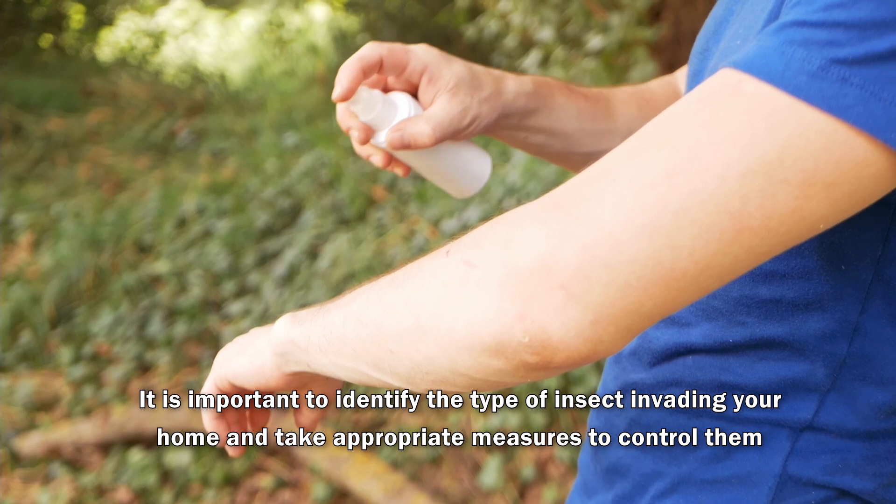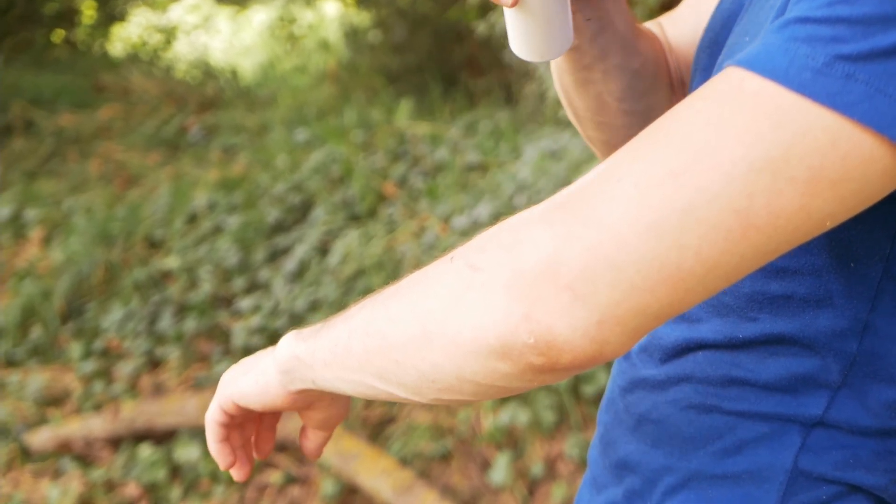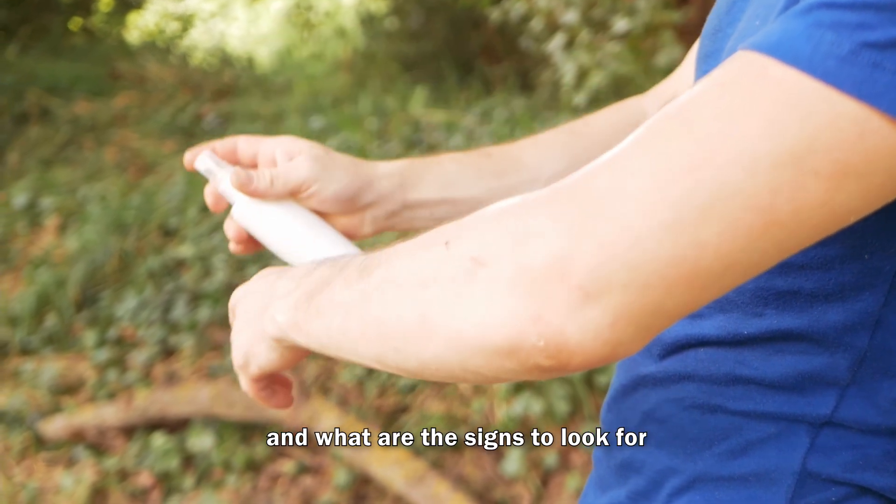It is important to identify the type of insect invading your home and take appropriate measures to control them. How can you identify the type of insect that has invaded your home, and what are the signs to look for?